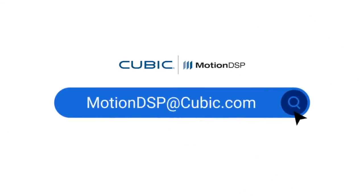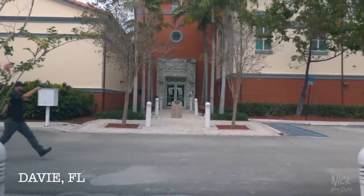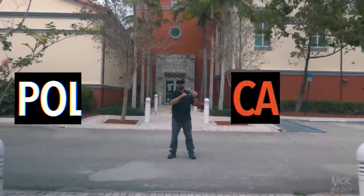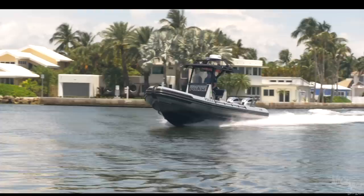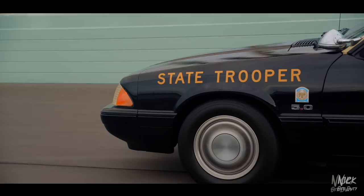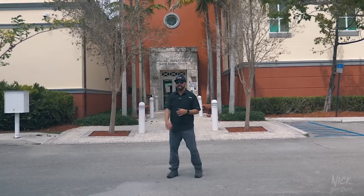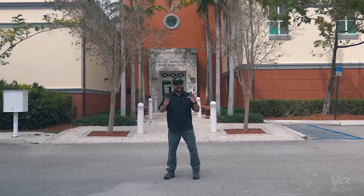Welcome back to another episode of Police Cars. On this series we go around the nation touring police agencies' vehicles — boats, planes — if it goes vroom, we feature it here on this channel. Today we're going to be featuring Davie Police Department.